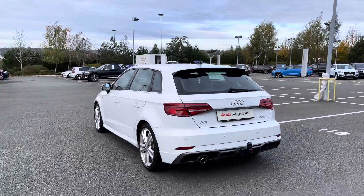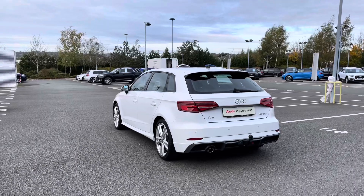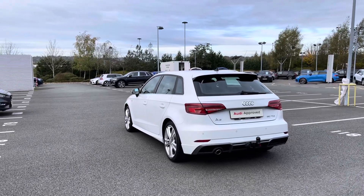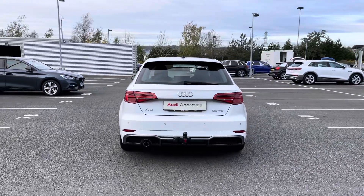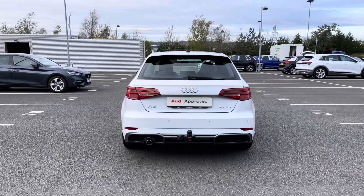This particular Audi A3 is a 2019 model and today it has covered just over 8,840 miles. Coming around to the back we can see this car is fitted with a tow bar, and we also have rear parking sensors.